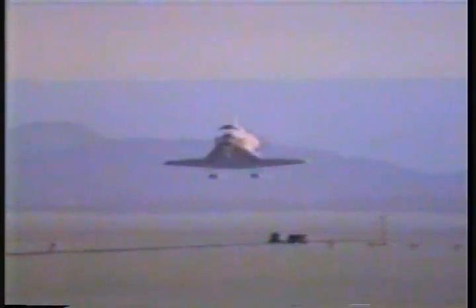Roger, thank you, John. Angle looks very good. Altitude 5,000 feet, four miles from the end of the runway. Altitude 3,500, range 3 miles. Altitude 2,000 feet, range 12,000 feet. Gear down. Altitude 300 feet. Just 800 feet from the end of the runway.